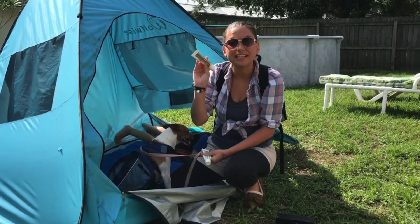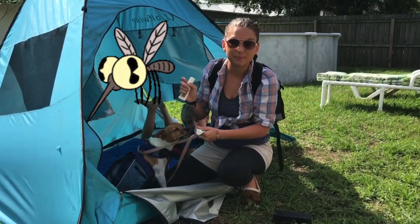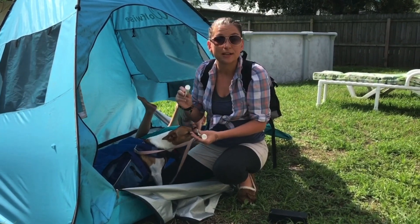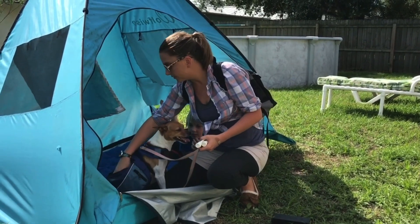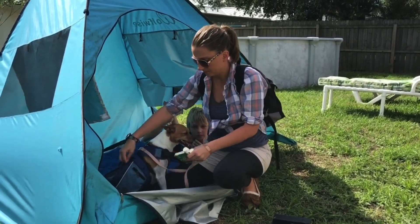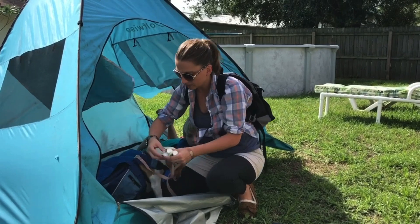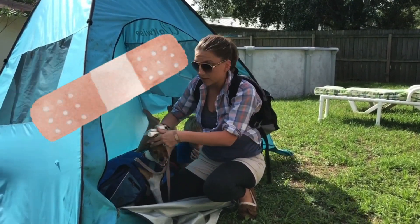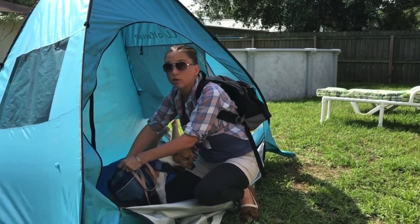We've got itchy cream in case the mosquitoes bite. We've got first aid cream in case we get a cut or a scratch. We've got gauze and bandages to make sure that if we have to keep it covered, no dirt gets inside.